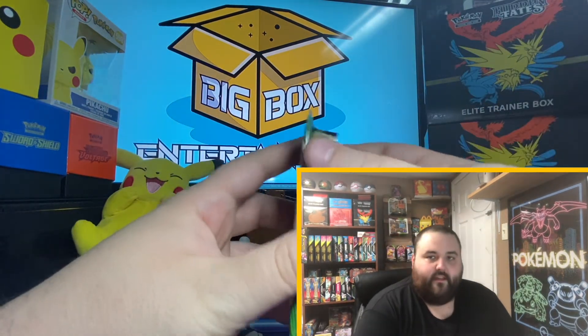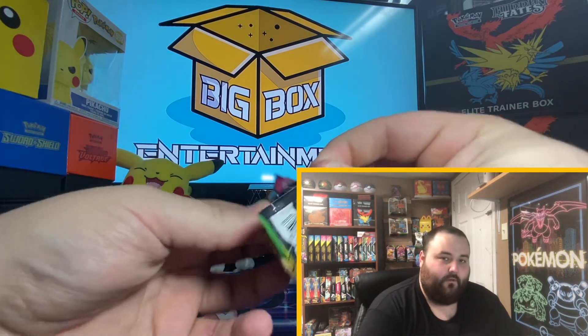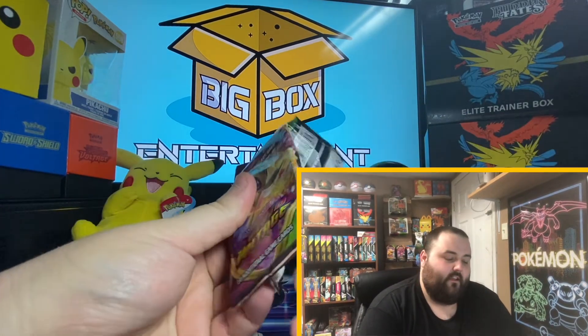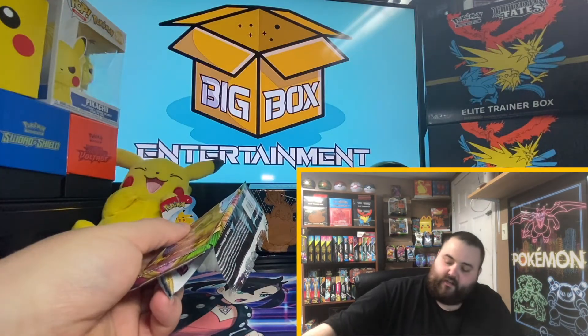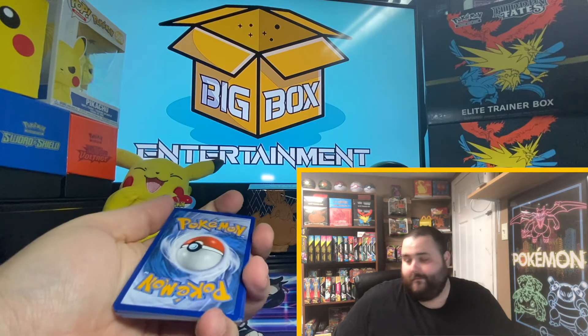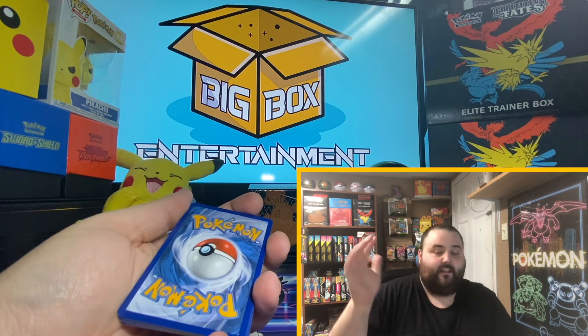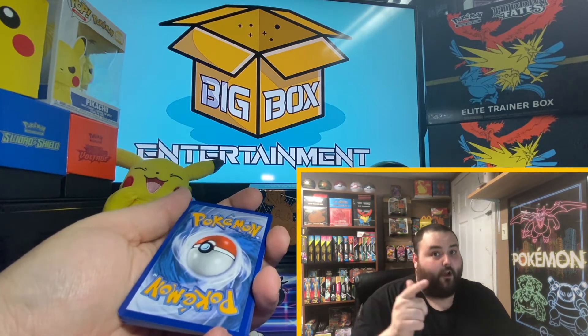Thank you guys for watching. If you've made it this far in the video, I hope you are enjoying what's going on. Make sure you leave a like and subscribe. The content has nowhere to go but up — because these hits, I mean, you gotta come back and let me show you some real fire. Because the fire does come — this isn't my best showing, but the fire comes, for real.